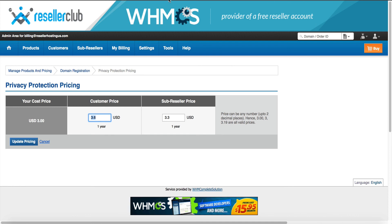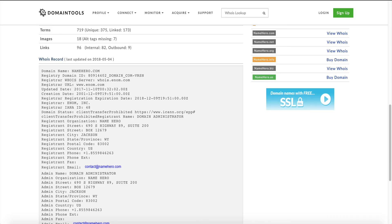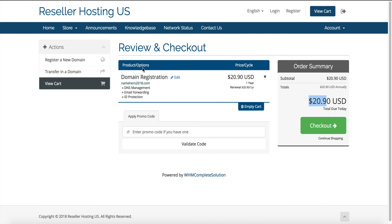Let us know if you have any questions. That's all there is to setting it up — just enter the price inside WHMCS, tick it by the domain, and save it. Then you will see it on your checkout. If you have any questions, feel free to let us know. Thanks so much for watching and best of luck with your new reseller account.